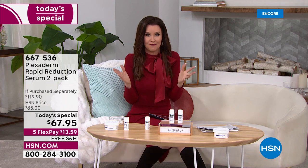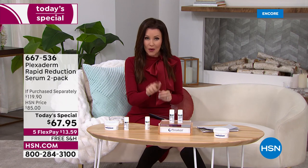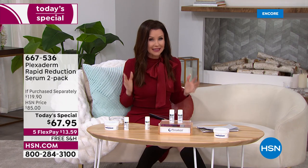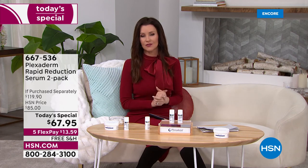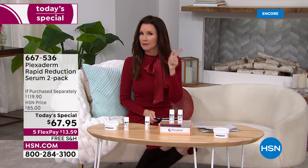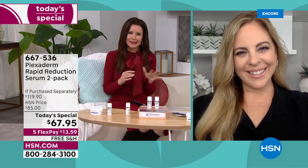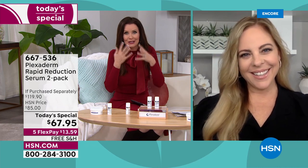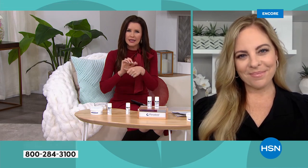Today's special is on the front page at HSN.com — a one-day-only price. I believe these will probably sell out. It's for everybody: men love it, women love it, women love it when their men use it. You don't want to tell your man he's looking tired — there's nothing they can do about it. This is something they can do. For any skin tone too — it goes on peach-colored but becomes invisible.